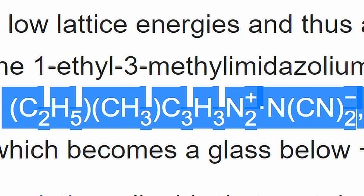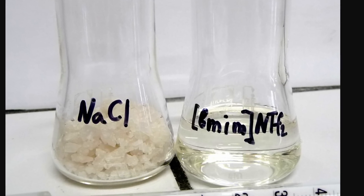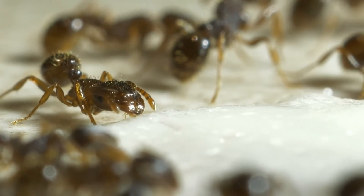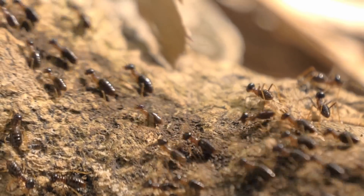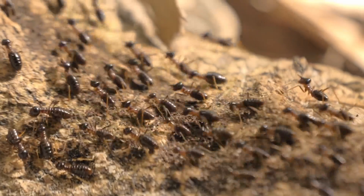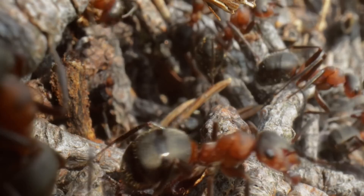Despite their discovery and their unusual properties — being basically a salt but also a liquid — even decades later nobody actually found a niche where these liquids could be used for some important purpose. It's like a product that just doesn't have a very good use yet. Interestingly, room temperature ionic liquids have even been discovered in nature: when certain crazy ants battle fire ants, they cover their bodies with formic acid, which when mixed with the fire ant acid creates an ionic liquid that protects their bodies from damage.